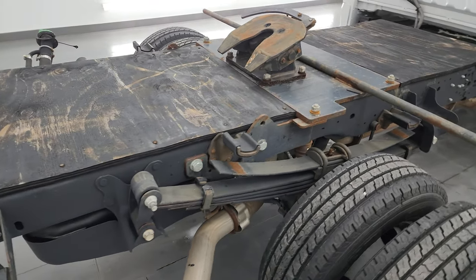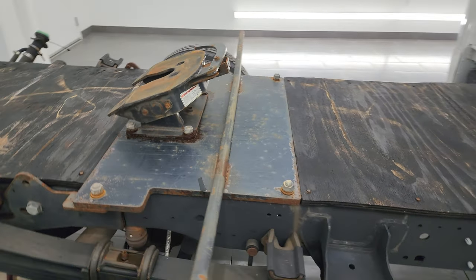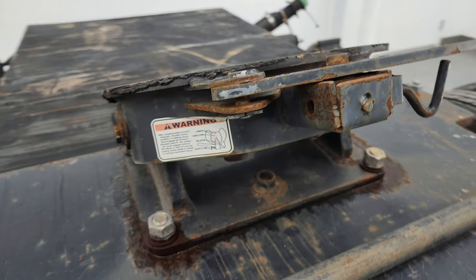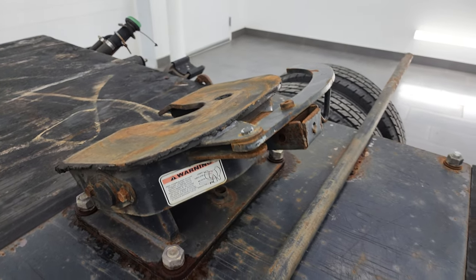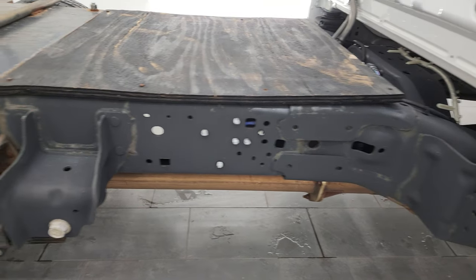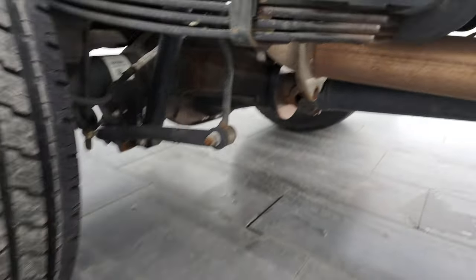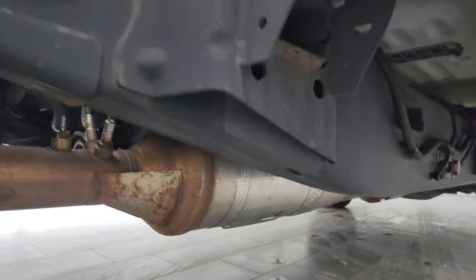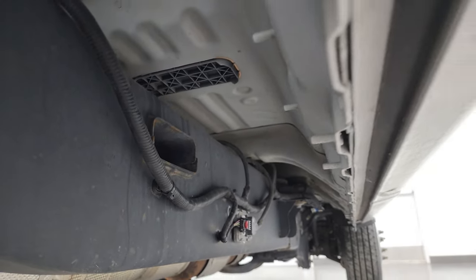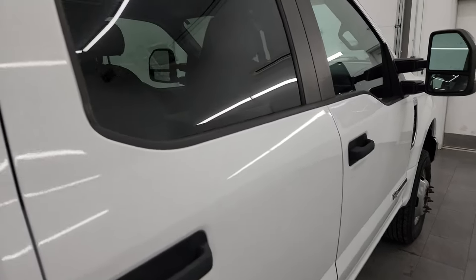This is a chassis cab and it does have a fifth wheel hitch on it. The frame and underbody obviously looks really good. The back tires are like new as well. It has all the remaining factory exhaust, so it hasn't been altered in any way. Down the doors and cab, no dents or dings.